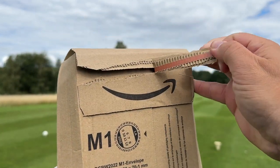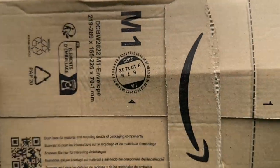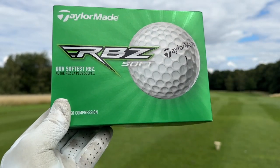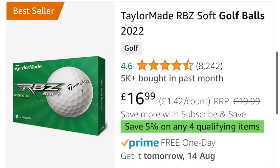Drum roll please, because the number one selling golf ball of 2023 on Amazon is of course the TaylorMade RBZ Soft golf ball. Now in the past, this used to be a Srixon golf ball — the number one selling golf ball in years gone by on Amazon has been the Srixon distance ball — but TaylorMade has now overtaken it. And like I said, £16.99 for a set of TaylorMade golf balls, around £1.42 a ball. Quick maths.